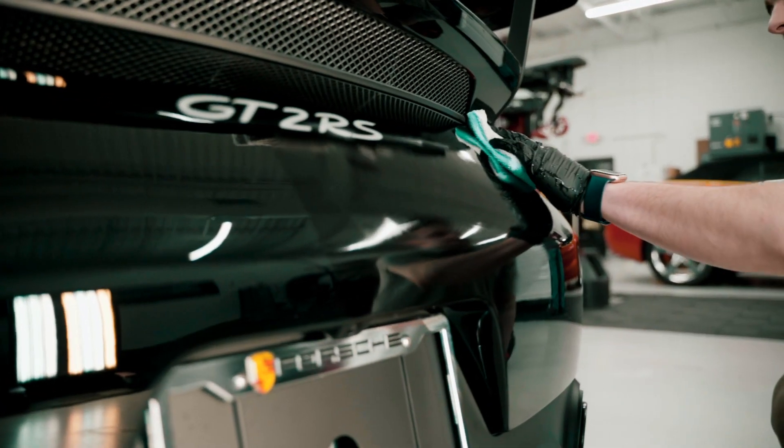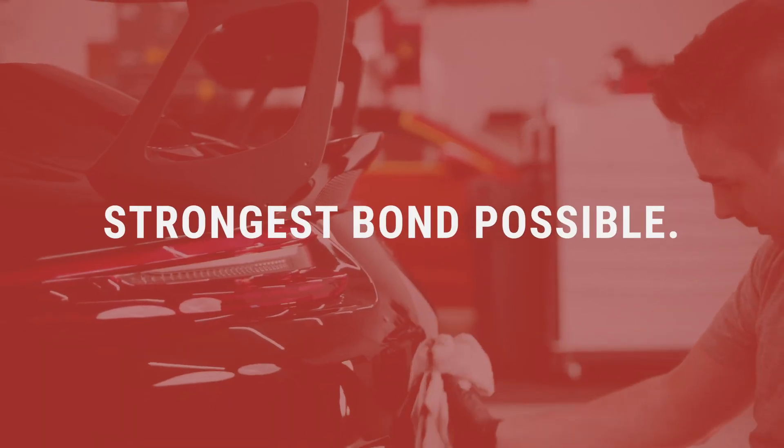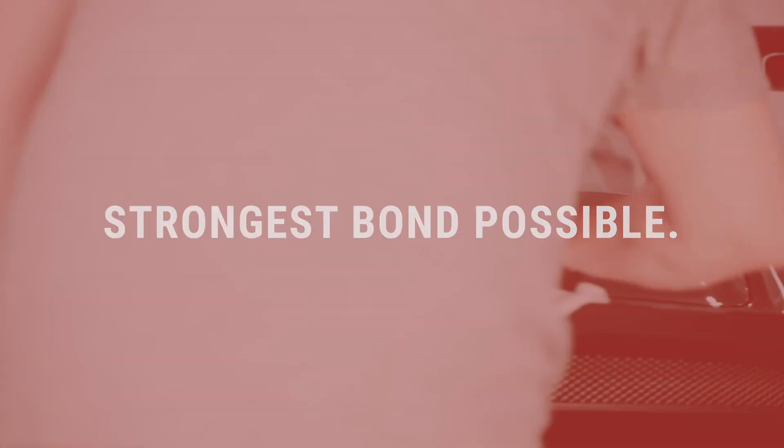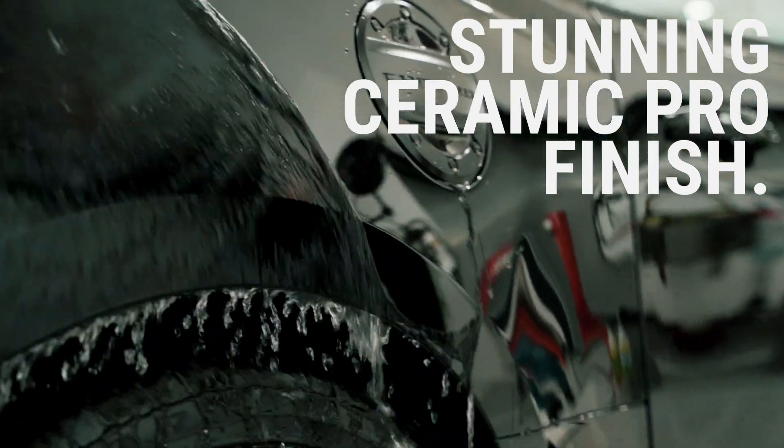The process begins by removing any waxes, oils, glazes, or sealants on the surface to ensure the strongest bond possible with your vehicle's clear coat. Paint correction and reconditioning may be recommended by our technicians prior to installing in order to provide the stunning Ceramic Pro finish.